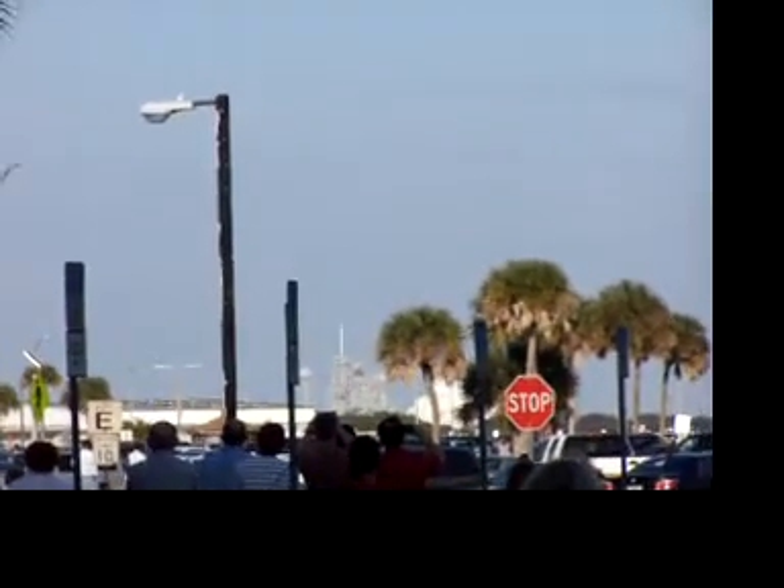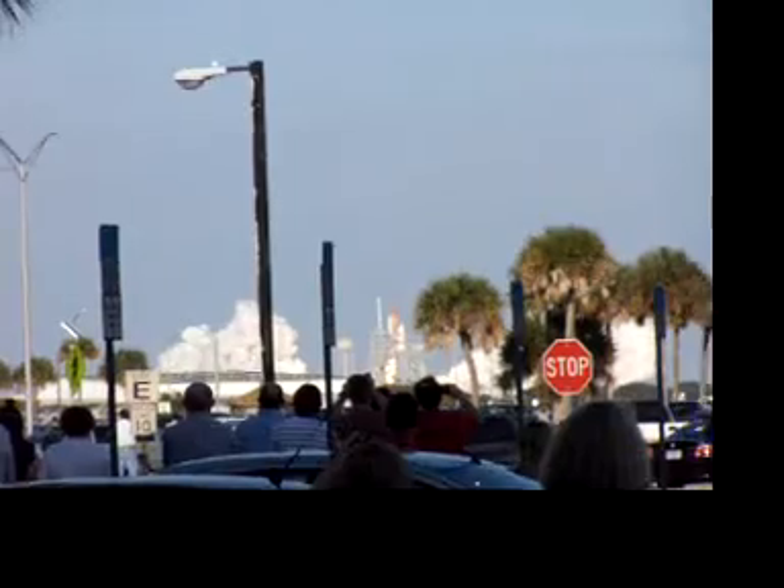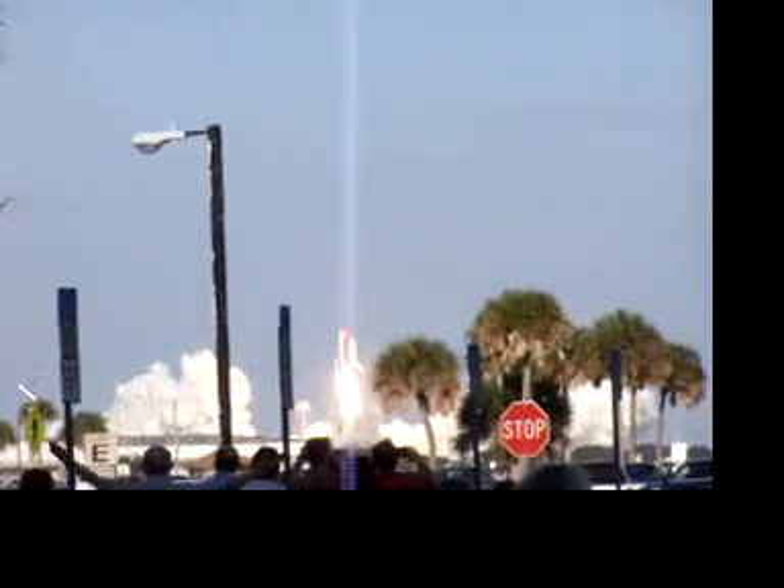Two, one, and the final liftoff of Discovery, a tribute to the dedication, hard work, and quiet of the American Space Shuttle fleet, shuttling through the towers.